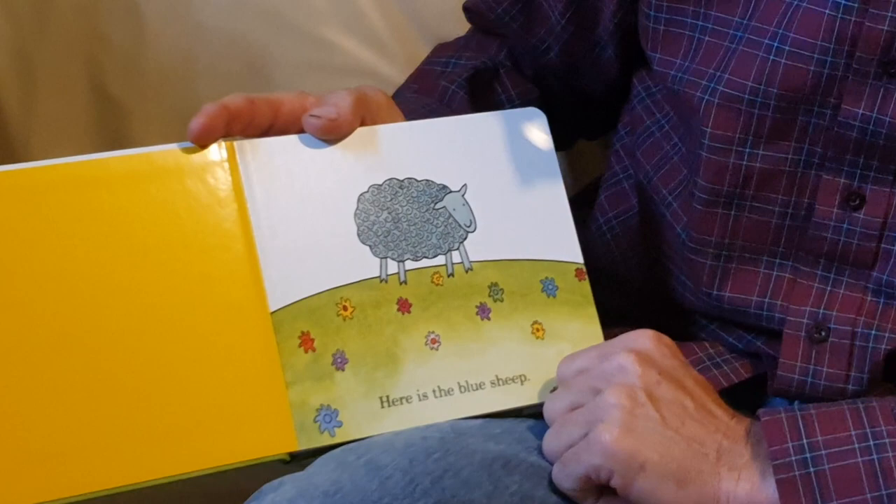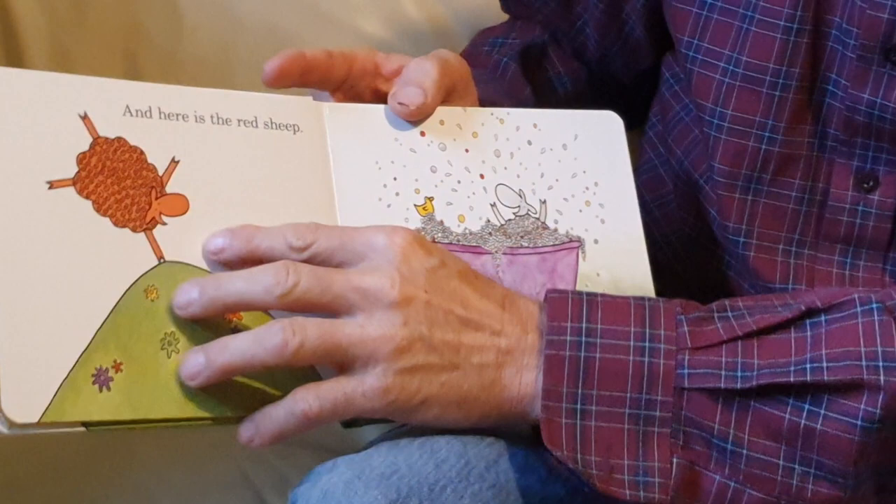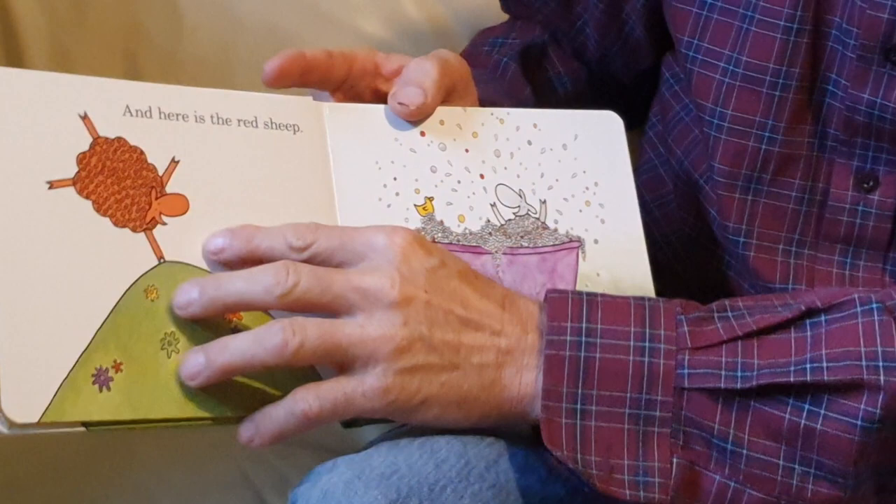Here is the blue sheep. Looks pretty happy. And here is the red sheep. The red sheep looks very happy.